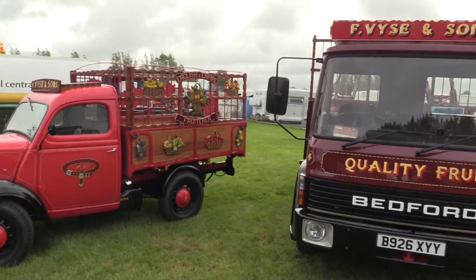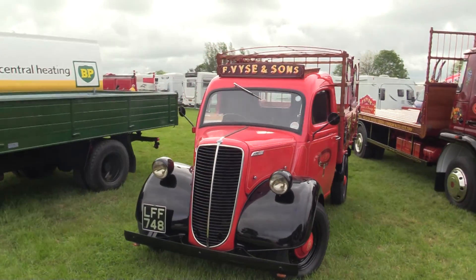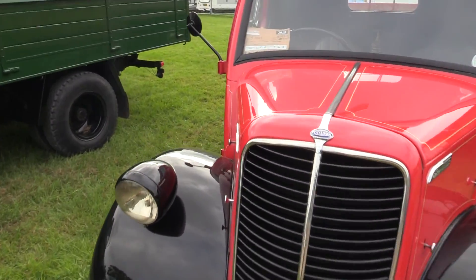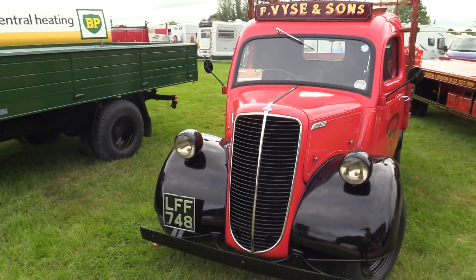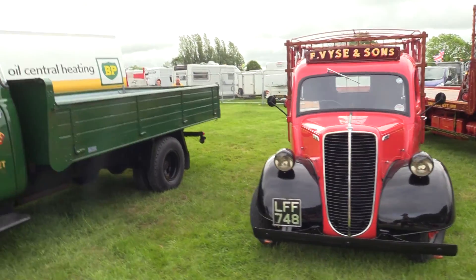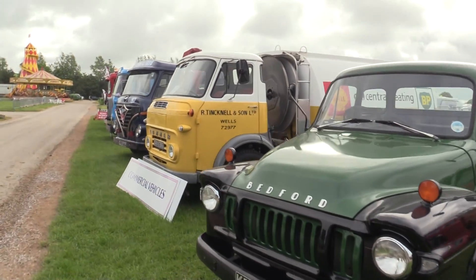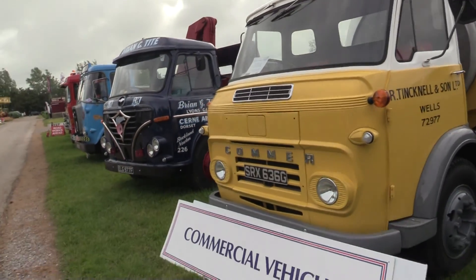Going back to a different era there. There's a Fordson — no year on it, probably late 40s. Bedford here, and other Commer and everything else. Sorry about the noise just now — not reversing, probably deliveries.